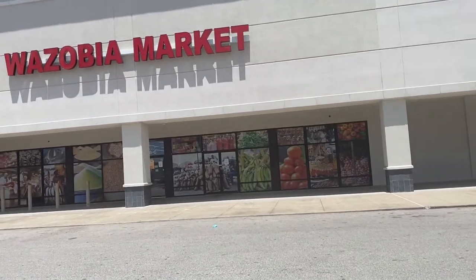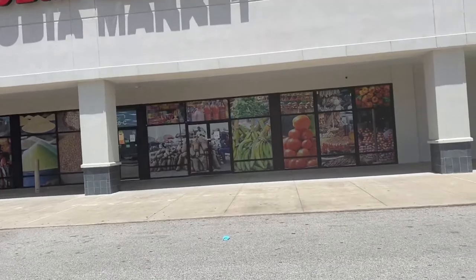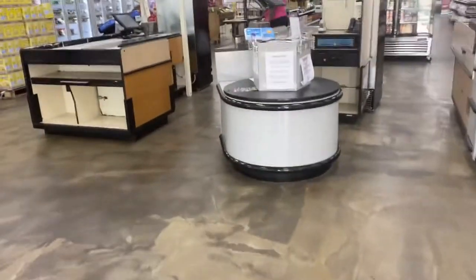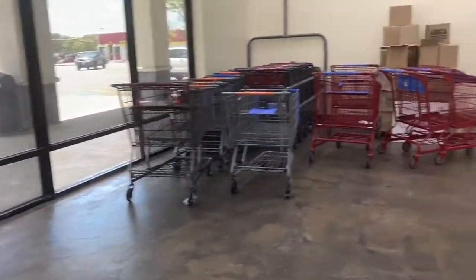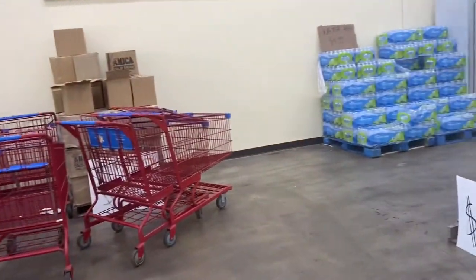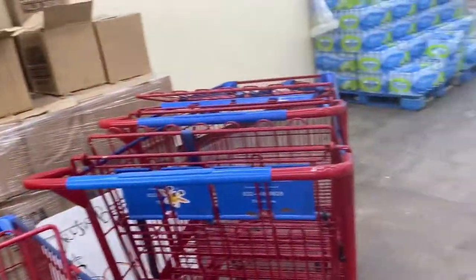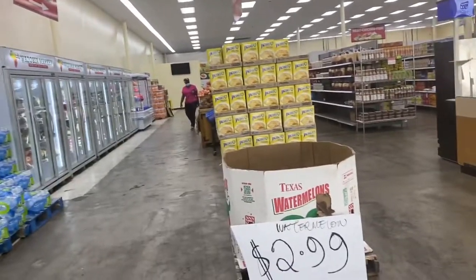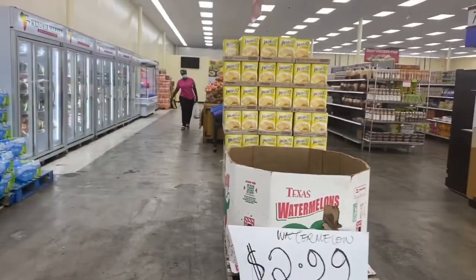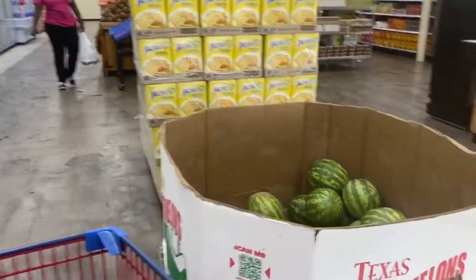So I decided to come to Wazubia African Market because I was in the area and decided to stop by this one — this is not normally the one I shop at, but hey. So this is the entrance of the store. We need to pick the carts. This is what grocery shopping in the United States looks like — technically it's just like a regular American grocery store, and look, they have watermelon!